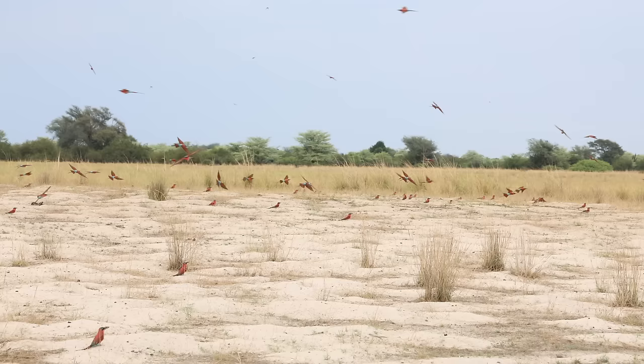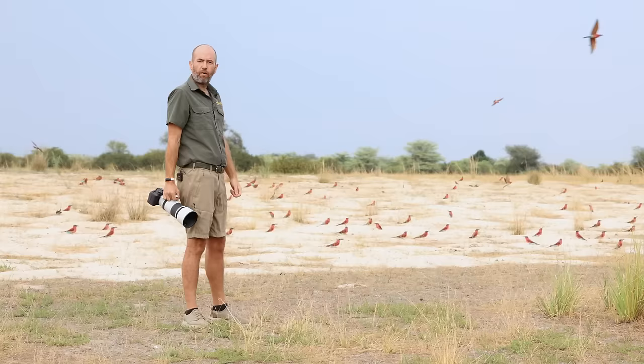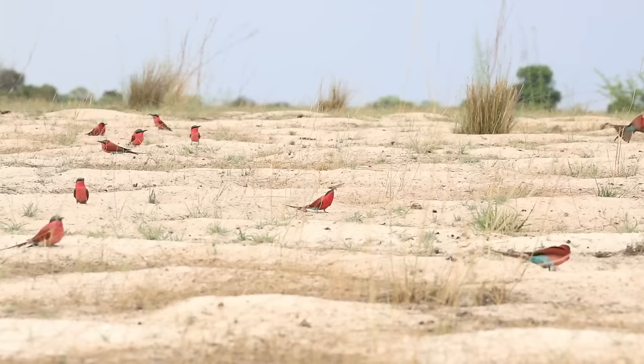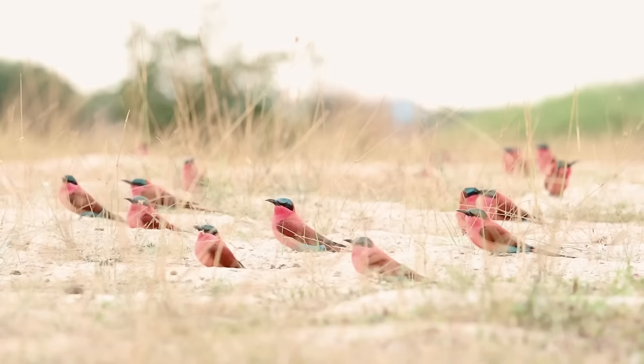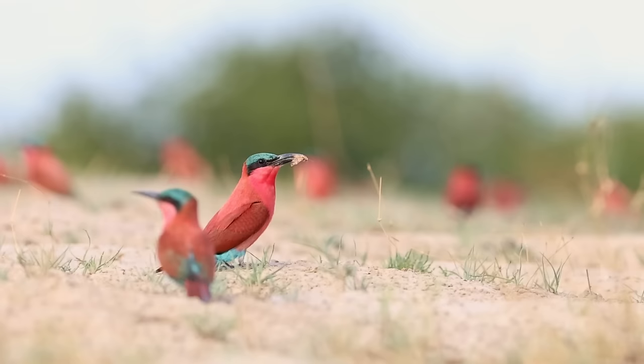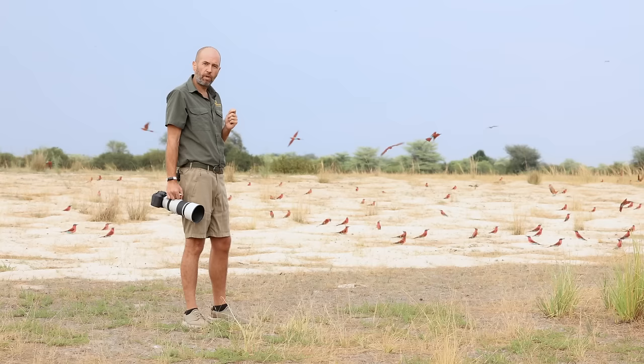Nesting sites can also be found on the steep river banks. Once we arrived at the location we spent a little bit of time figuring out the best way to shoot the carmine bee eaters. It's a wonderful colony which you have access to 360 degrees all the way around, allowing different angles for different lighting conditions — especially in the morning when you have strong light. What makes the colony so special is not only their incredible beauty but also the vast number of birds, and the ability to get close to them makes them a perfect photographic opportunity.